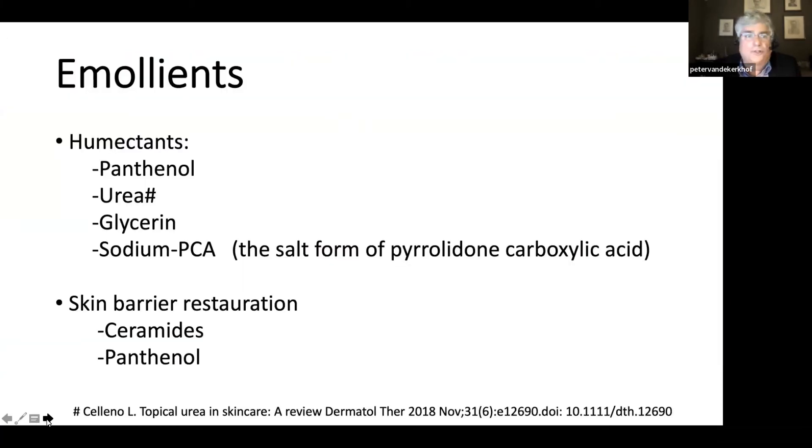What can we prescribe? Emollients. Emollients contain a humectant fraction and skin barrier restoration components. Typical humectants are panthenol, but also the well-known urea, glycerin, and sodium PCA, which is a very strong humectant. Skin barrier restoration can be achieved by applying ceramides and panthenol.